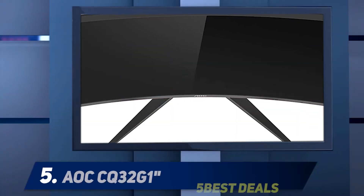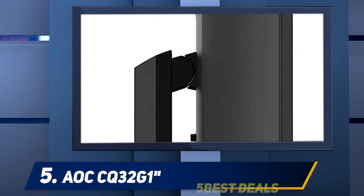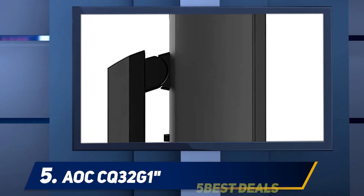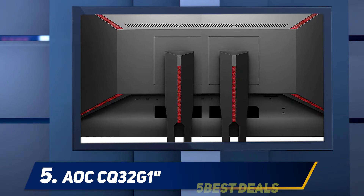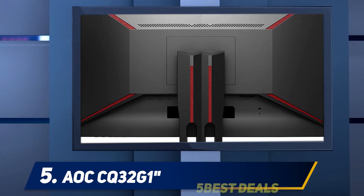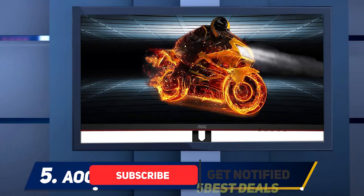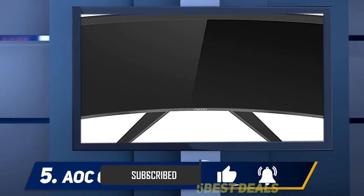Starting at number five, the AOC Q32G1. Although we have tried to keep the monitors on this list under $400 or just above, this one is a slightly costlier device with extreme value. It is sometimes touted as the best ultrawide monitor below $500, which is still quite affordable considering the prices of high-end monitors.